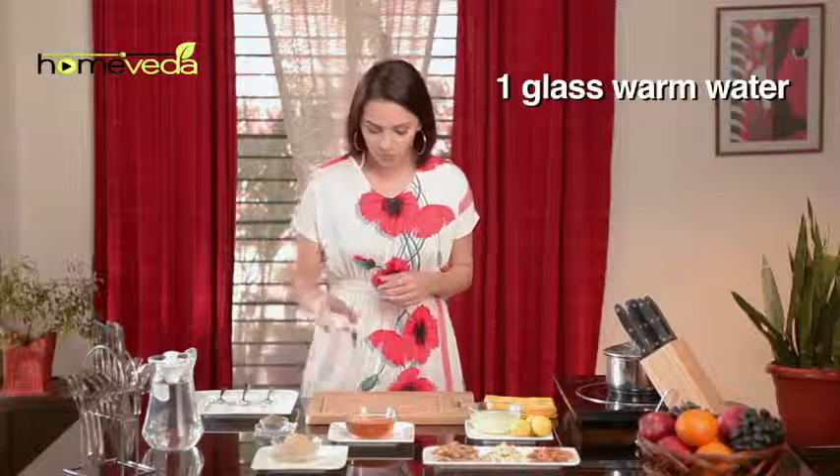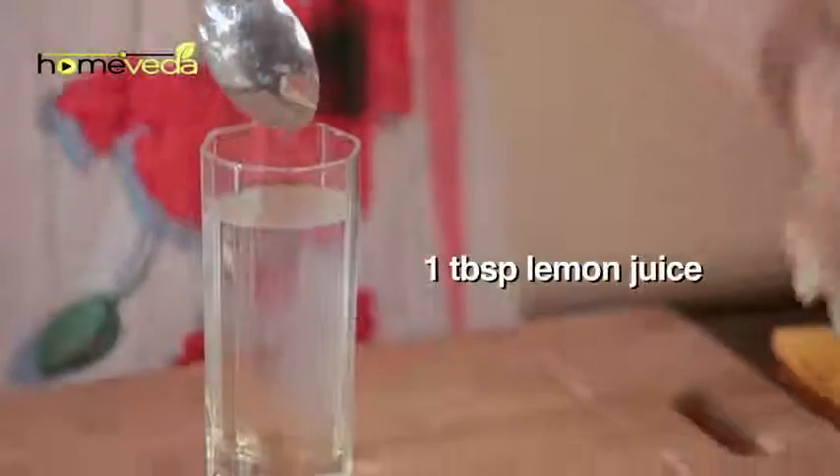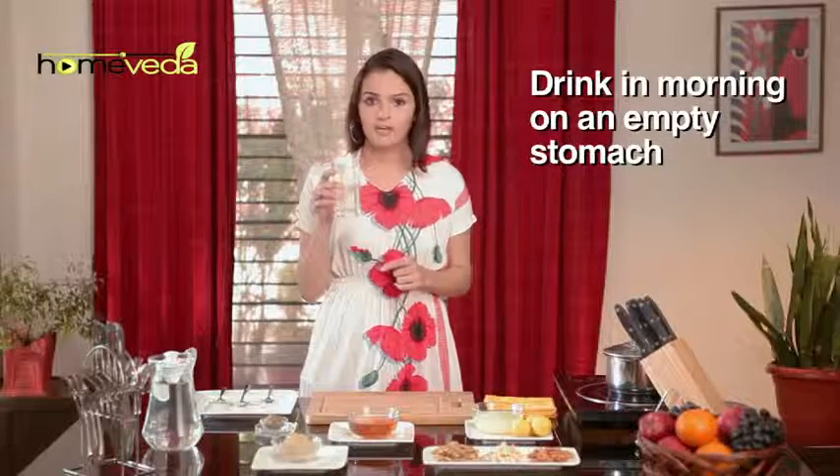Take one glass of warm water. Add one teaspoon of honey. Add one tablespoon of lemon juice. Mix it well. Drink this first thing in the morning on an empty stomach.